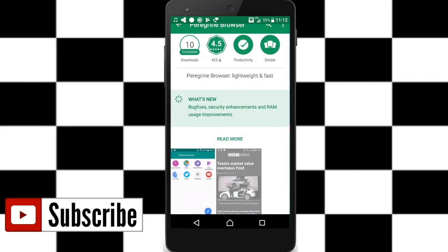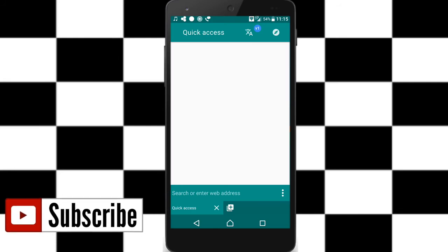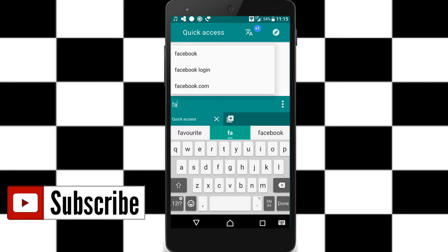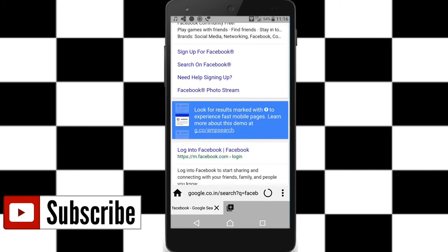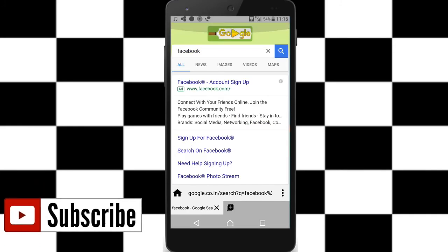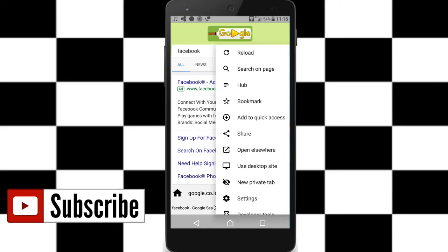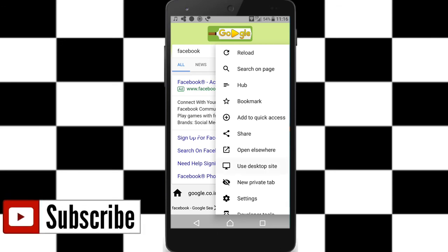Guys, open the browser and go to the address bar where it says 'search or enter web address.' Type a website name — for example, type Facebook — click done, and it opens fast. There are also three dots in the menu with many options like bookmarks, share, and desktop site.